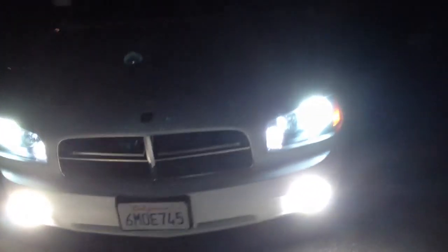We got LEDs and HIDs all the way around. These are 6K. Also, that front turn signal is white — that's the switchback LED. Super bright LED switchback.